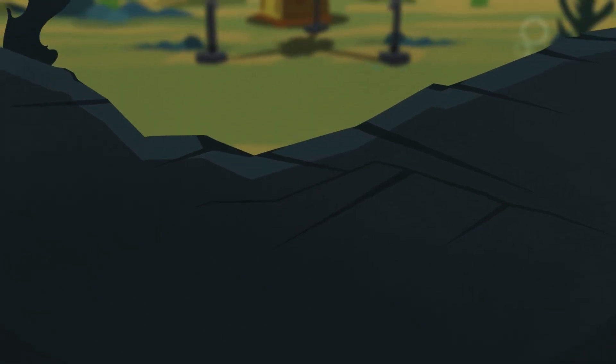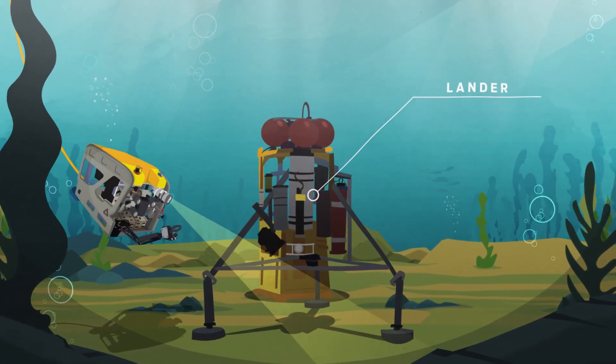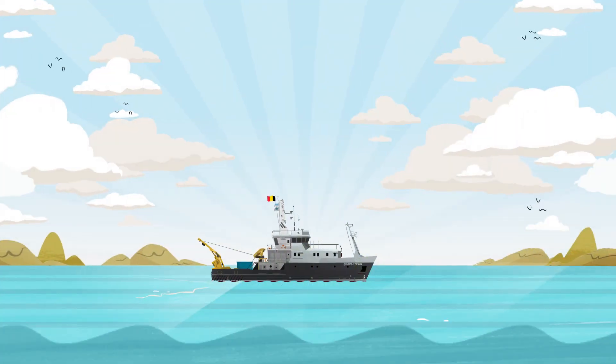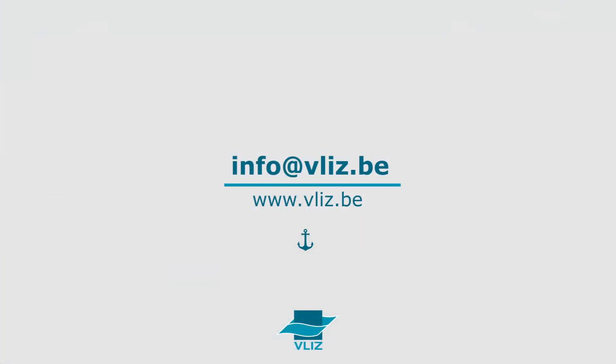The ROV can also assist other sampling devices, such as landers, during their underwater operations. If you want to deploy the Genesis during your next sampling campaign, or are interested in any of our marine infrastructure or equipment, contact VLIZ or visit our website.